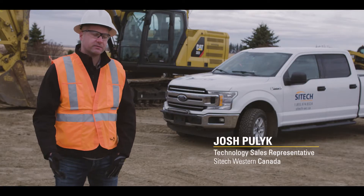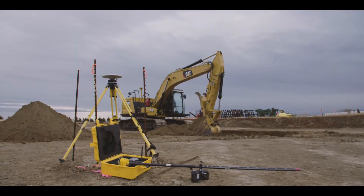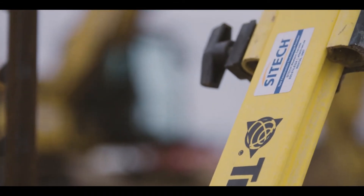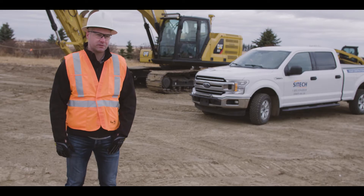What we have here is CAT next gen with 3D Trimble technology, and in the back there we have SPS site positioning systems. Trimble is designed to work with every type of machine — whatever color the paint is, yellow or orange, Trimble is designed to work that way.